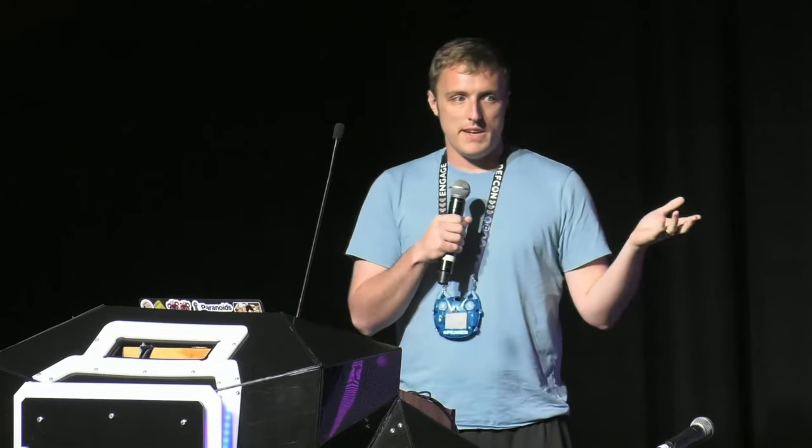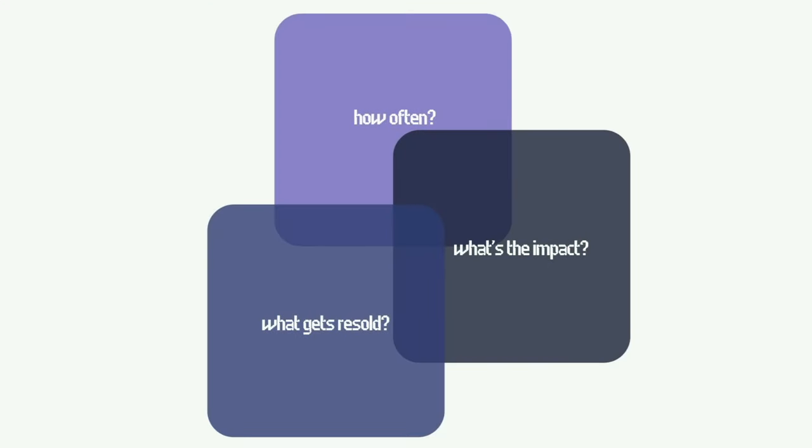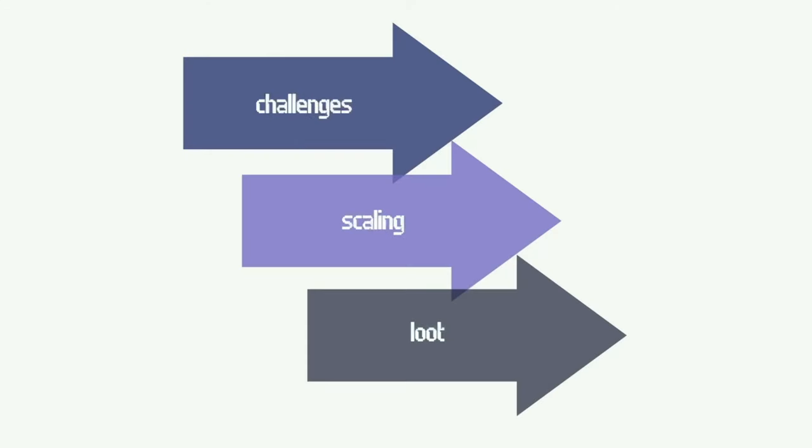The main questions we're going to be answering here: how often does this actually happen? Is this a problem? And for the stuff that does end up on these secondary markets, what's the impact? Is there anything security-related that we have to worry about? And ultimately, what is it that actually ends up getting resold? Along the way, we'll figure out what are the challenges of doing research in this space. Once we figure those out, we'll scale it up to do all the listings across Western and Eastern markets, then finish up with everybody's favorite part — war stories and loot.